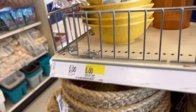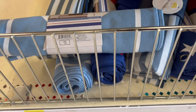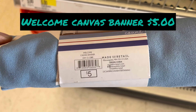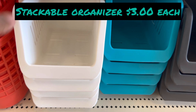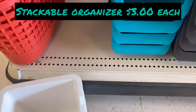We have some bowls shaped like lemons — these are so cute, five dollars. And we have a welcome canvas banner for five dollars. Here are the stackable organizers at three dollars each.